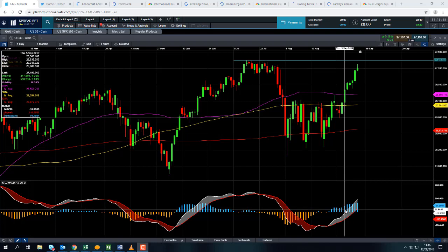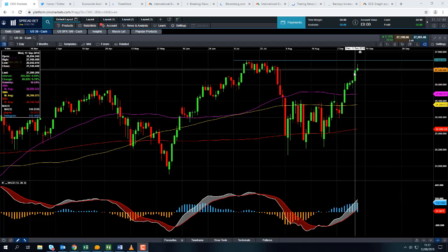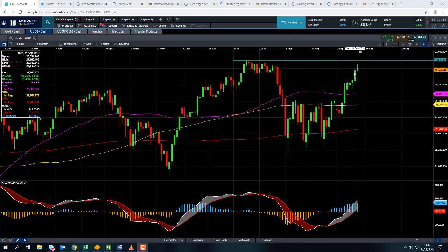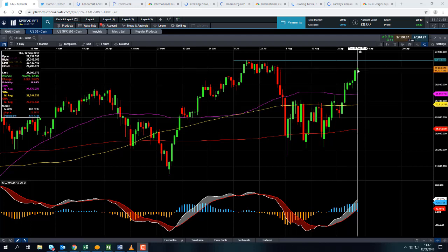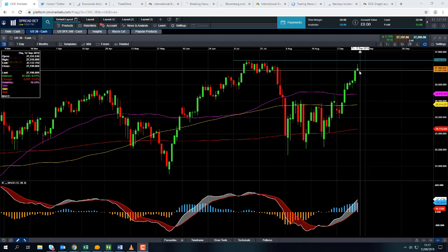Taking a look at the MACD indicator, the histogram shows a steady increase in positive momentum — you can see it rising, which confirms the upward move that's in the market itself. So the move to the upside is being confirmed by the steady increase in positive momentum, and for the time being the momentum is clearly with the bulls and the buyers.